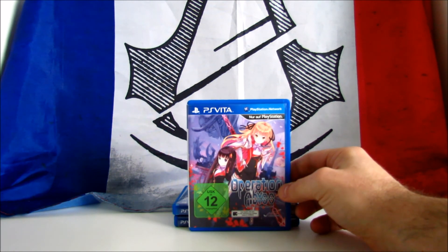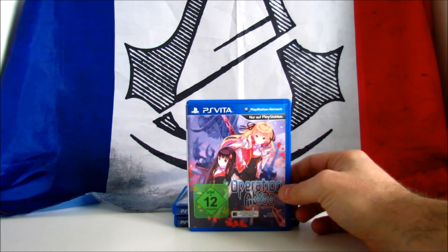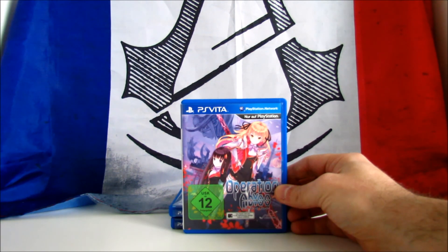Operation Abyss New York Legacy. It's a dungeon crawler RPG developed by Experience Inc. and published in 2014 by NIS America. It was released originally as a PS Vita exclusive and later available on PC and compatible with the PS TV. It received mixed reviews, scoring 66 on Metacritic. Price range is between £20 and £30. I was lucky to find this copy for 10€.